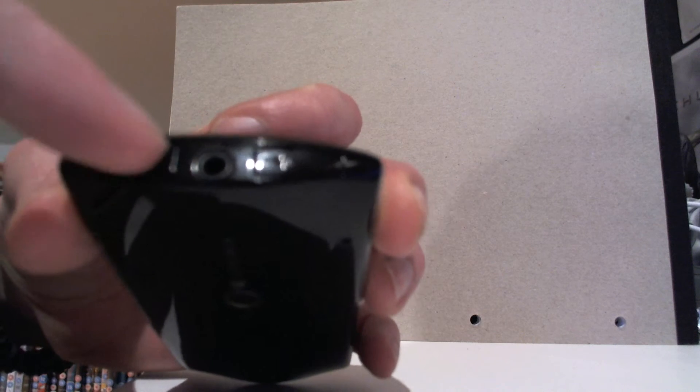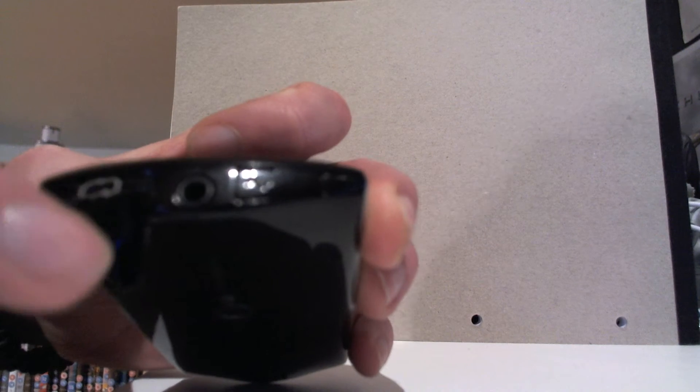Down here you have the 3.5mm headphone jack, USB port, and the mini HDMI port as well. Up here you are just protected by the cases which pull off.